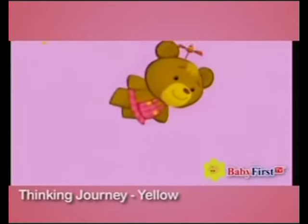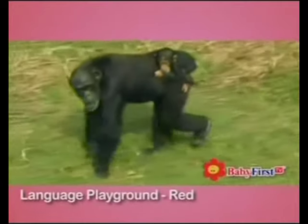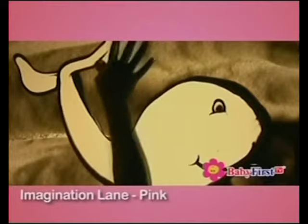Thinking Journey is yellow. Language Playground is red. I'm gonna tell you a story about pink. Imagination Lane is pink.